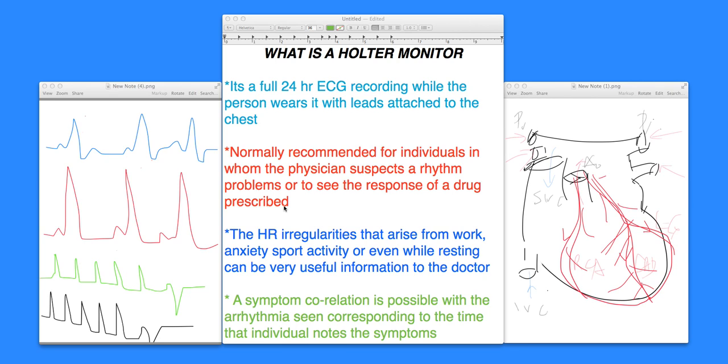So what does it tell us? It tells us that basically there are some heart rate irregularities that may develop during the day — while somebody is anxious, somebody is participating in sport activity, or maybe at work. So all of those irregularities can be picked up and they can be analyzed.